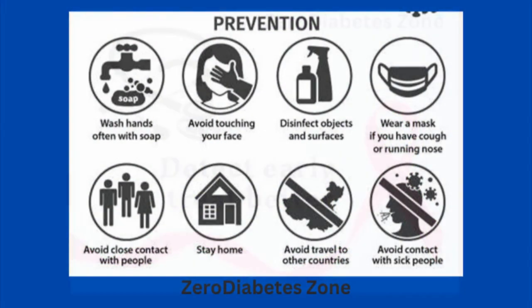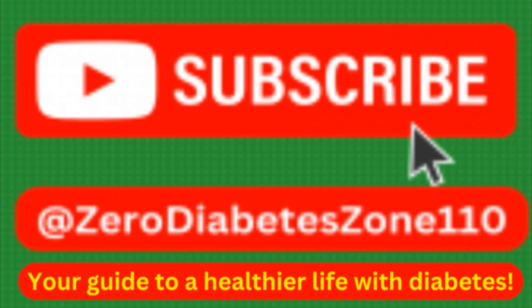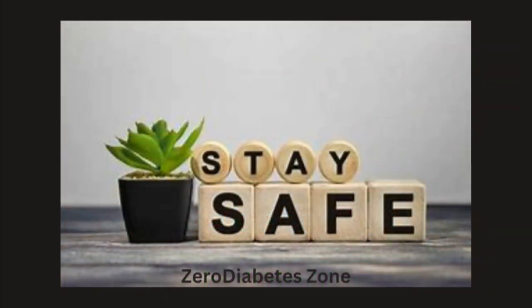While the XEC variant is another challenge, being informed and prepared is key to staying safe. At Zero Diabetes Zone, we're here to help you navigate these uncertain times with tips and guidance tailored for those managing diabetes. Stay safe, stay informed, and we'll see you in the next video.